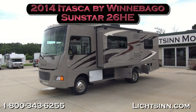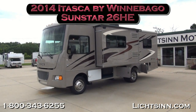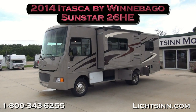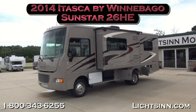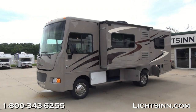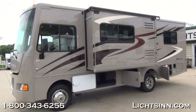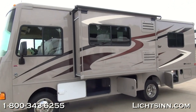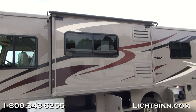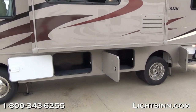Thank you for visiting Litson.com and for the opportunity to showcase the all-new 2014 Itasca by Winnebago Sunstar 26HE here at Litson Motors, America's closest dealer to Winnebago Industries, only one mile from Winnebago Itasca in the Winnebago Touring Coach Division of Winnebago here in Forest City, Iowa. All-new for 2014, the Itasca Sunstar is identical to our Winnebago Vista 26HE that we also offer here at our dealership.